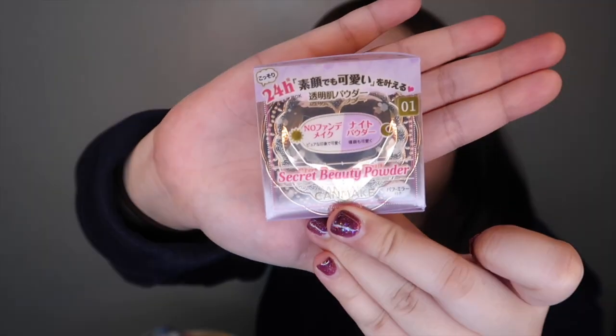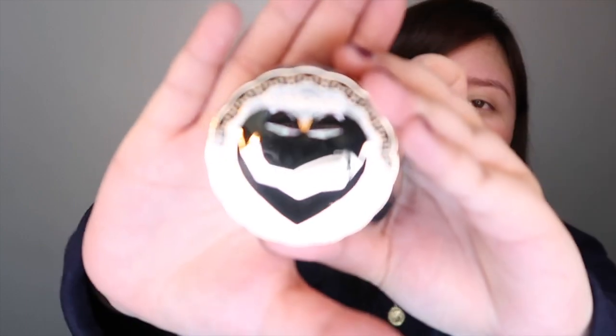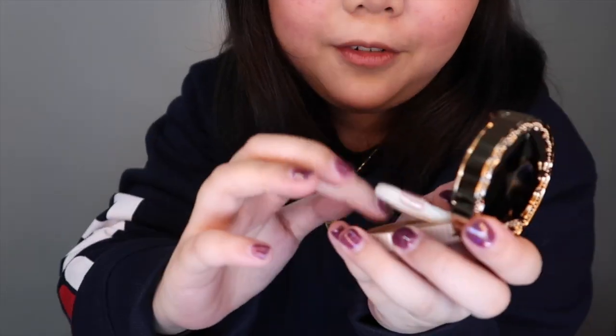This is the powder. I asked for a transparent one and she gave me this one. Look at the packaging, you guys — it's super cute, it's a heart! It has a puff. And this is the powder. Looks transparent to me.